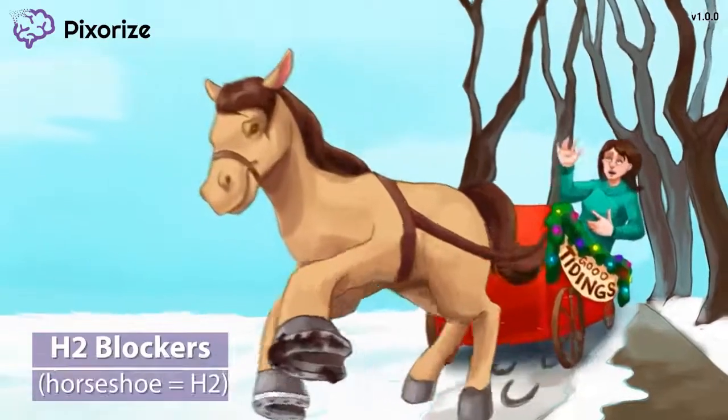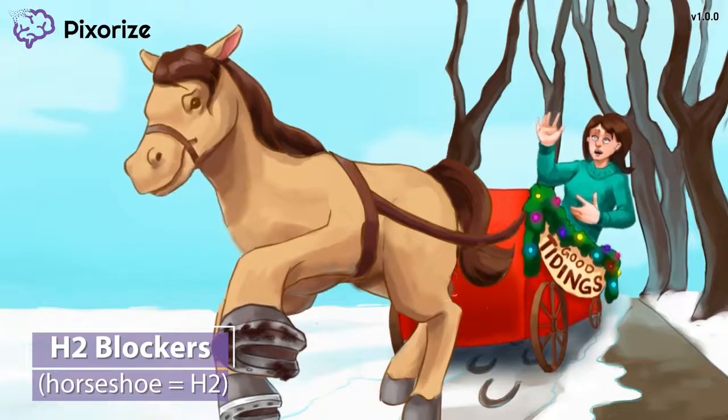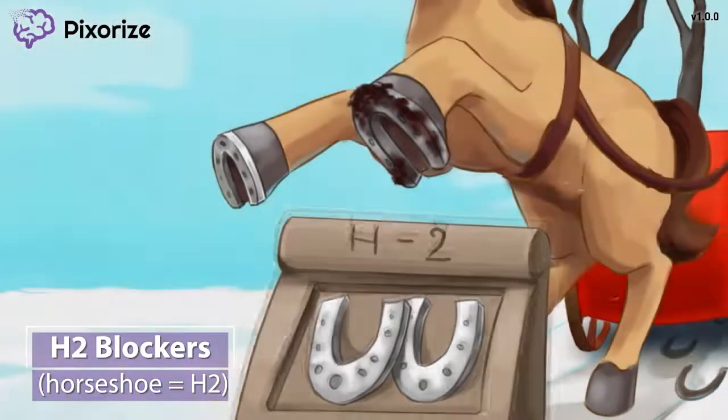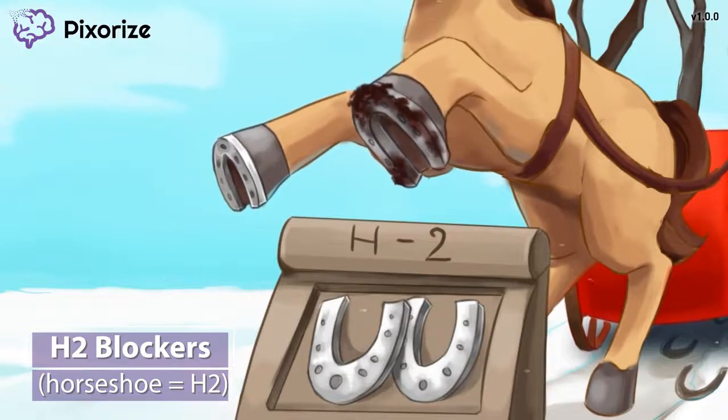It's the holiday season, and during this time of the year, I like to take people out for rides in my horse-drawn carriage. Before we go, I have to make sure my horse's horseshoes are nice and clean. Use these horseshoes to symbolize H2 blockers — horse for H, and shoe is our recurring number rhyme for the number 2. It's the H2 horseshoe.